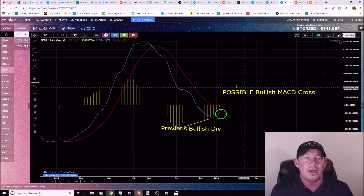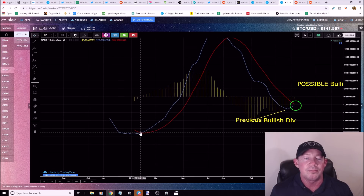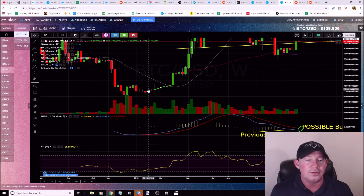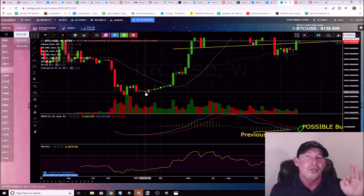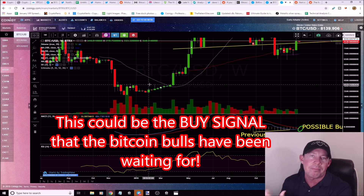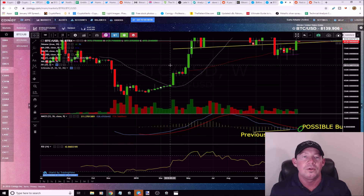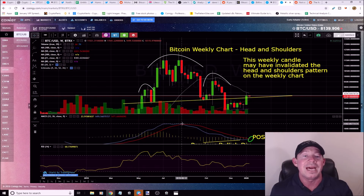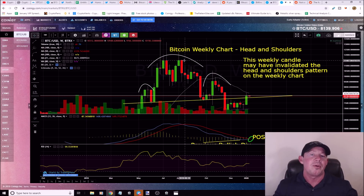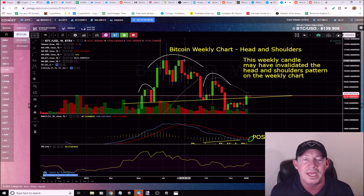We've got a possible bullish MACD cross on the weekly. The last bullish MACD cross happened on January 28th, 2019, when Bitcoin was at $3,400. After that signal, we ran all the way up and got a bearish cross — the sell signal — at around $11,500. It doesn't nail the top or bottom perfectly, but the money in crypto is made in the middle. After the bearish MACD cross we saw a huge pullback down to $6,500 or lower.